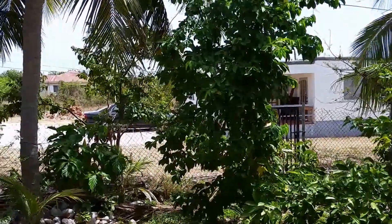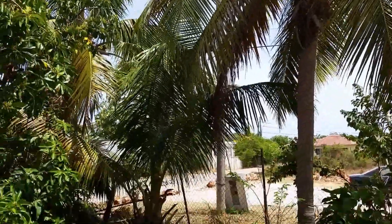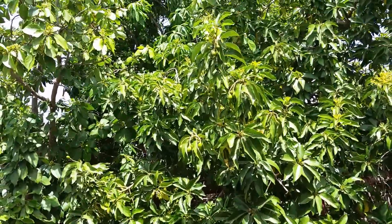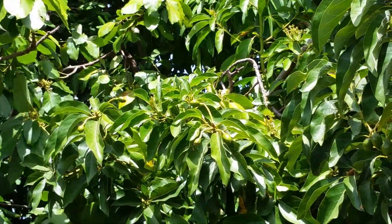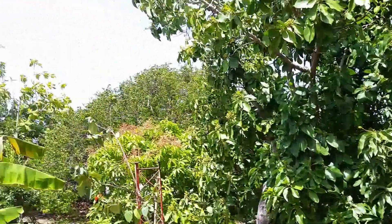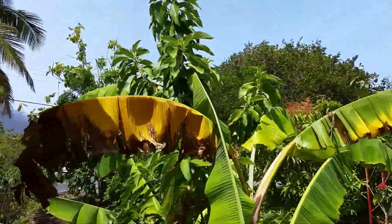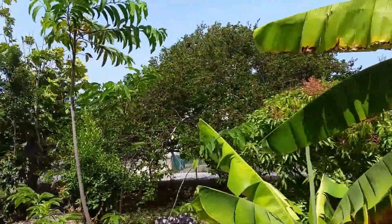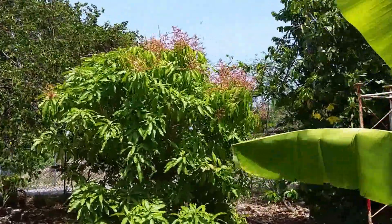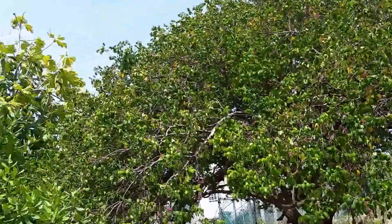This is mom's garden. She's got soursop, coconut trees, and this is mango — see the little baby mangoes trying to come in. There's also her fig tree, bananas, and going further down in the garden you see another mango tree and soursop.